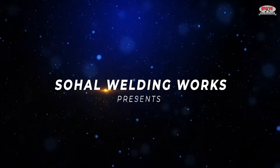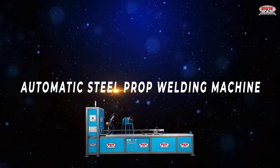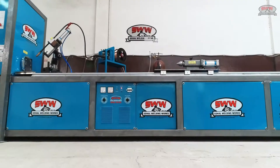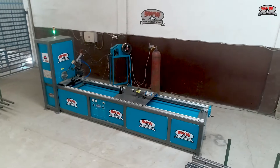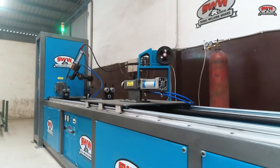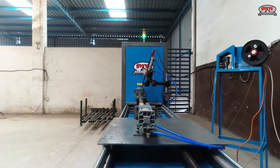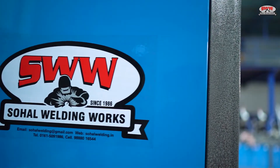Sahal Welding Works presents the Automatic Steel Prop Welding Machine with European design. SWW is a leading brand in the scaffolding industry.